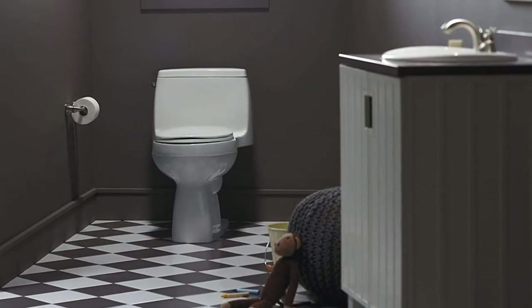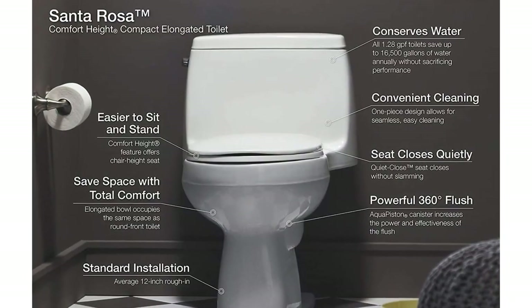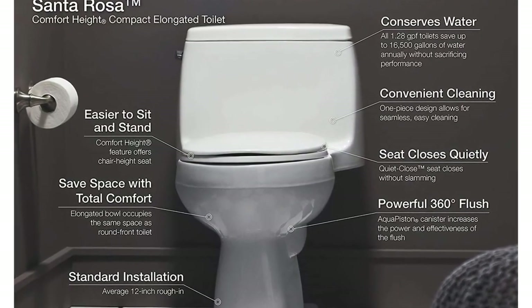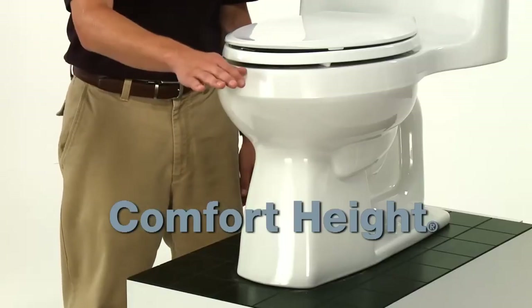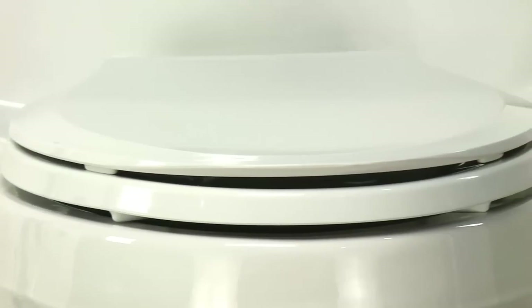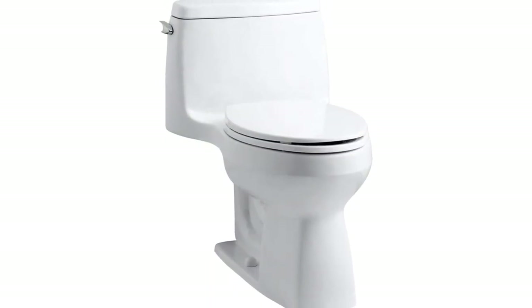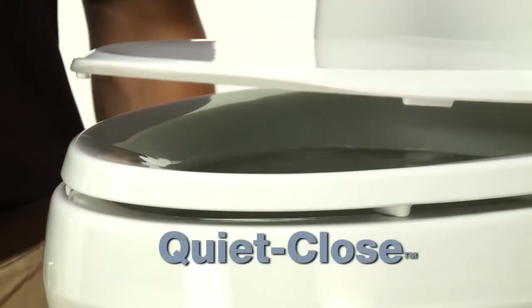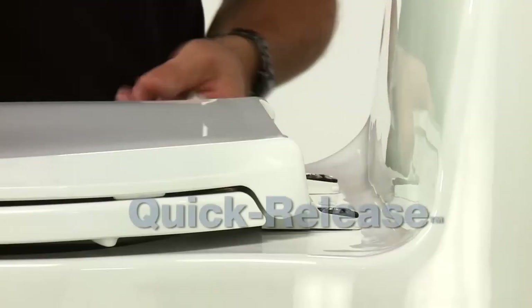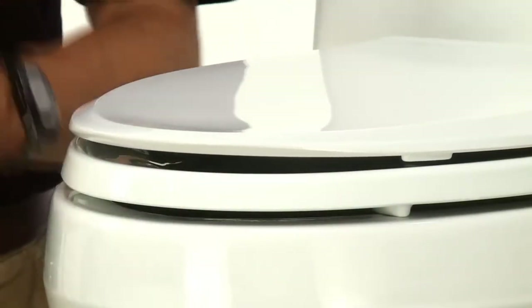The toilet includes a standard left-hand trip lever and has a powerful single-flush gravity system that uses a precision-engineered tank, bowl, and trapway to create a strong siphon during flushing. The AquaPiston canister allows water to flow into the bowl from all sides, increasing the power and effectiveness of the flush. The flush valve's 3-to-2 ratio harnesses the natural force of gravity and optimizes flush performance. The durable canister design has 90% less exposed seal material than a 3-inch flapper, making it more leak-free. The toilet comes with a 1-year limited warranty.